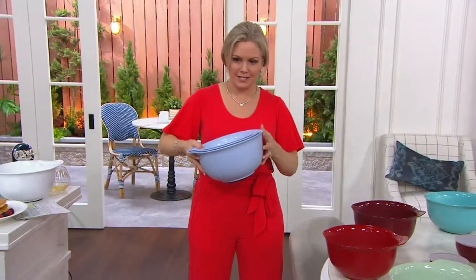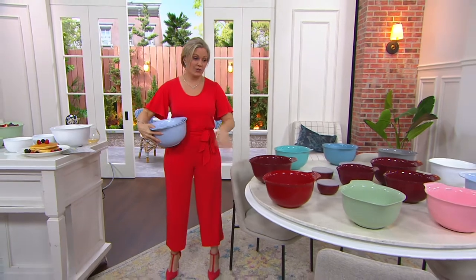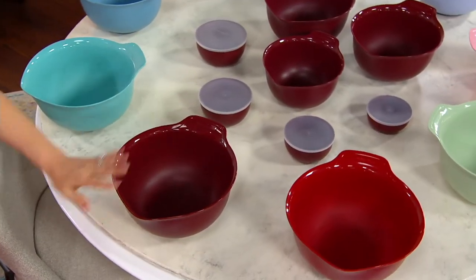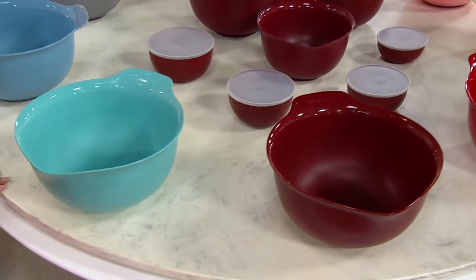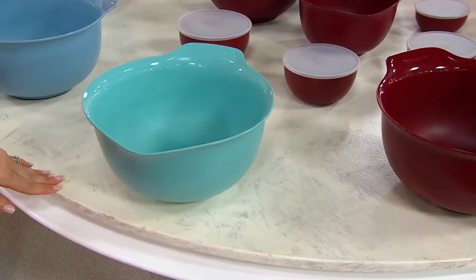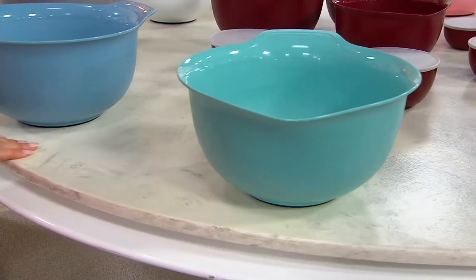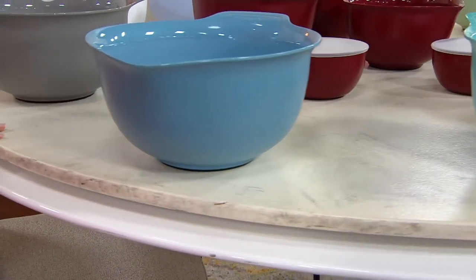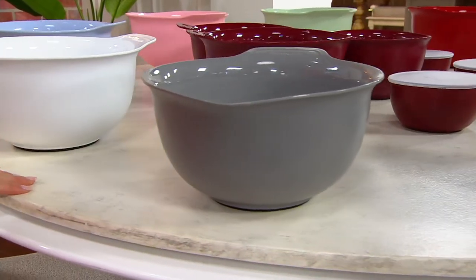Let's take a look at your color choices. This brighter red is called Empire Red. Next to that is the Gloss Cinnamon — that one is most popular. This one is the Aqua Sky. We have a Blue Velvet. And a very modern matte gray.